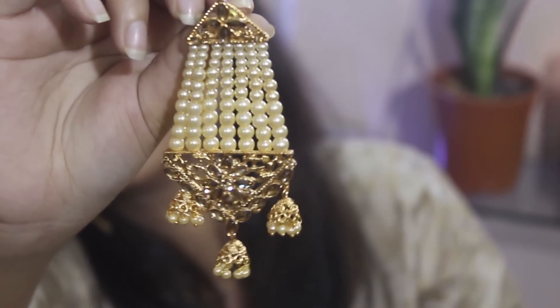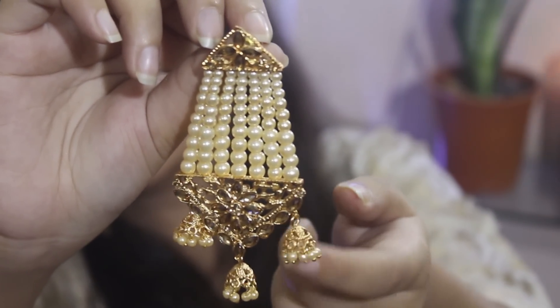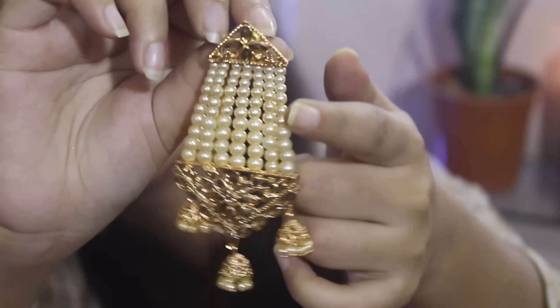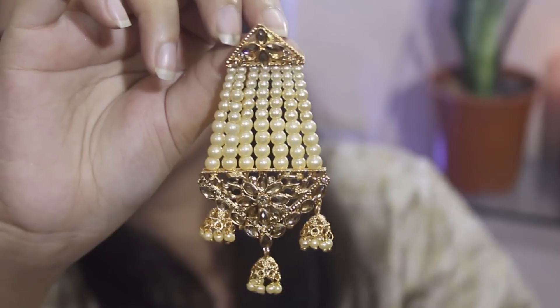Now moving on to the accessories, the first one is this beautiful Bazaar style earring. It's golden with these pearls and three small jhumkas. It looks really pretty and festive and it's perfect for the wedding season. I got these earrings from Hathi Bagan for Rs 150.